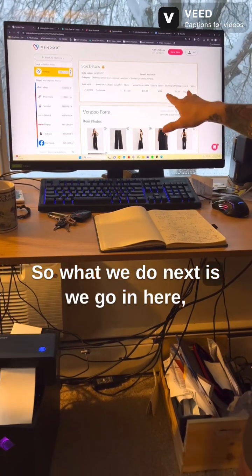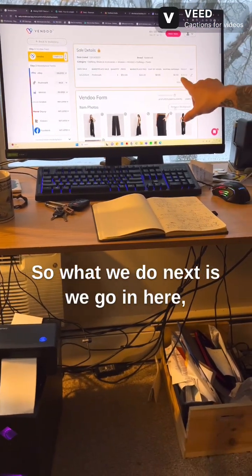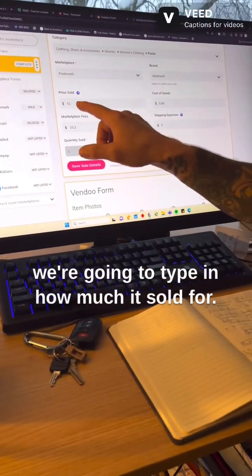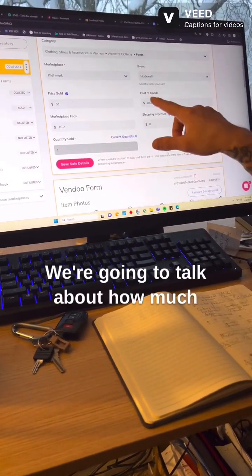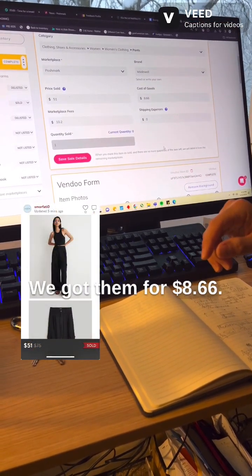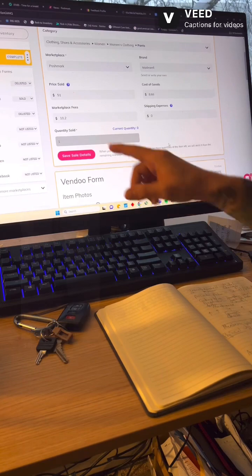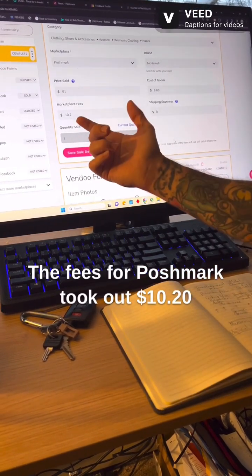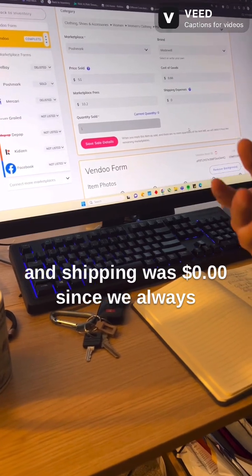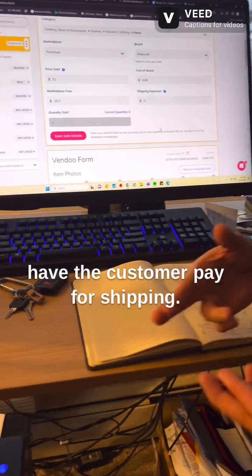Next we go in here and type in how much it sold for, and how much we got the linen pants for — we got them for $8.66. The fees for Poshmark took out $10.20, and shipping was zero since we always have the customer pay for shipping.